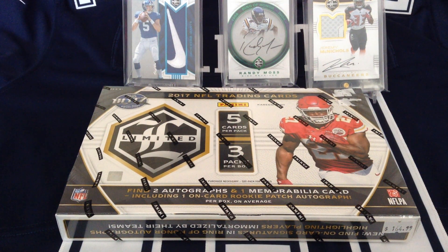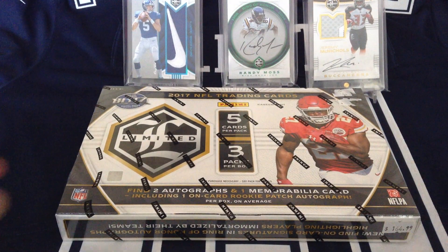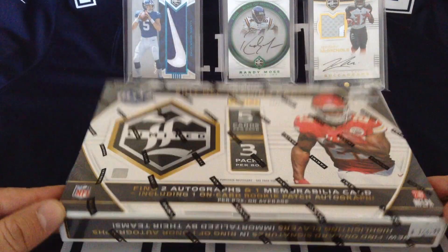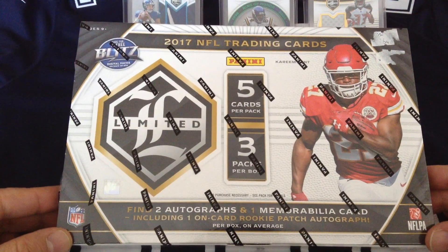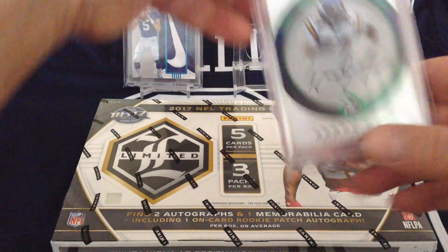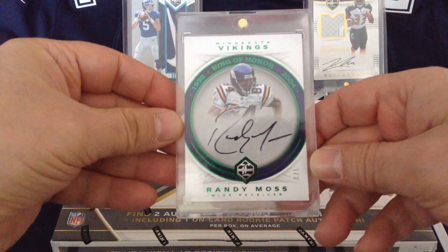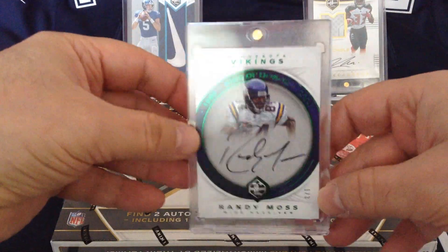Hello guys, this is Cowboy69, welcome to the channel. Today I'm glad to be opening a second box of Limited Football 2017. I'm sure you've all watched the previous box that I've opened — in the first box I pulled this absolutely magnificent Randy Moss Ring of Honour in green, which is numbered one out of three.